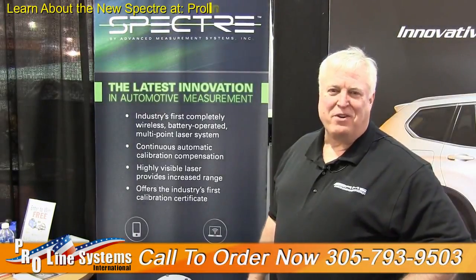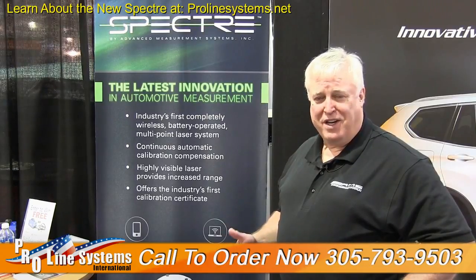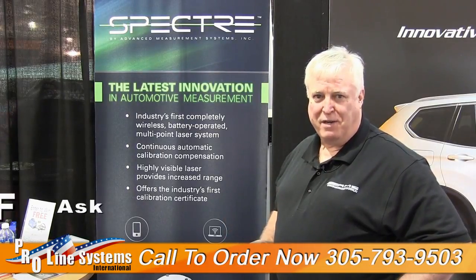To summarize: the Spectre has the largest range in the industry, it's battery operated, it's very compact and versatile as to where it can go, and it is the first and only system that can be calibrated in shop and produce a certified document.